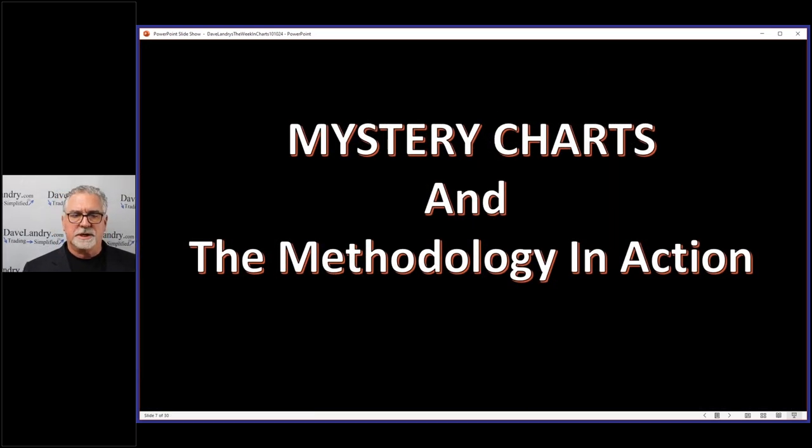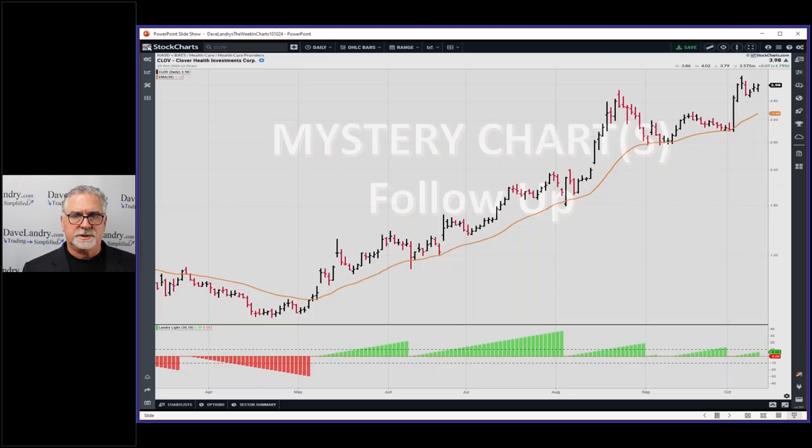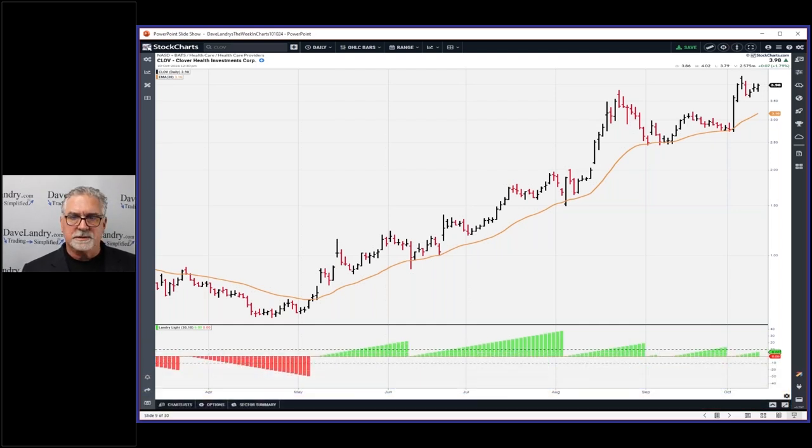Let's talk about the mystery charts, the methodology in action, and a follow-up on a mystery chart. That's a CLOV trade — the original trade they recommended first on H28. I forget which day it triggered. You can find those on the YouTube channel at youtube.com/davelandry. You can see the big blue arrow was pointing higher on this, and notice the slope obviously of the 30 EMA — one of my favorite EMAs, if not the favorite EMA.